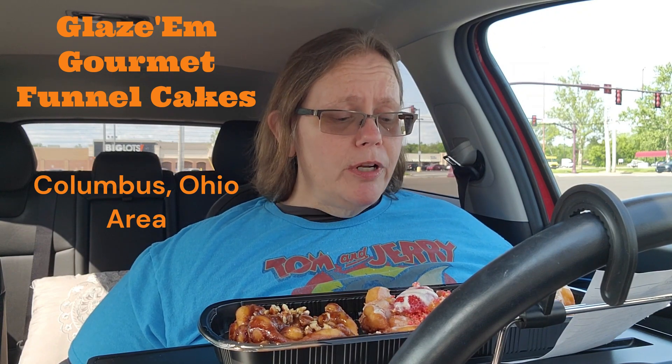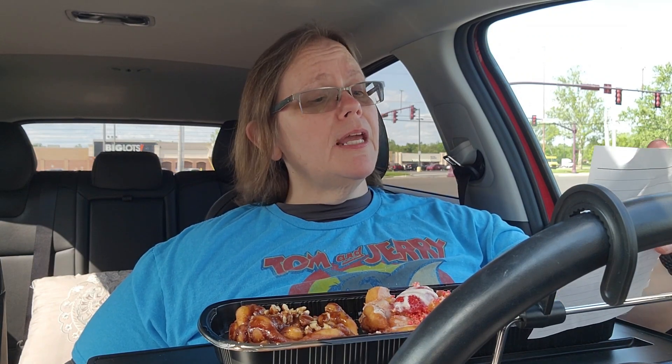So if you're in the Columbus, Ohio area and you love funnel cakes or really good donuts, or this whole experience intrigues you, get on Facebook and look up Glazem Gourmet Funnel Cakes. They travel all around the Columbus area. I am not mad that I spent $25 to experience this. They also have Fruity Pebbles and Cream, Oreo Cookies and Cream, and a Strawberry Shortcake one — I bet every last one is good!